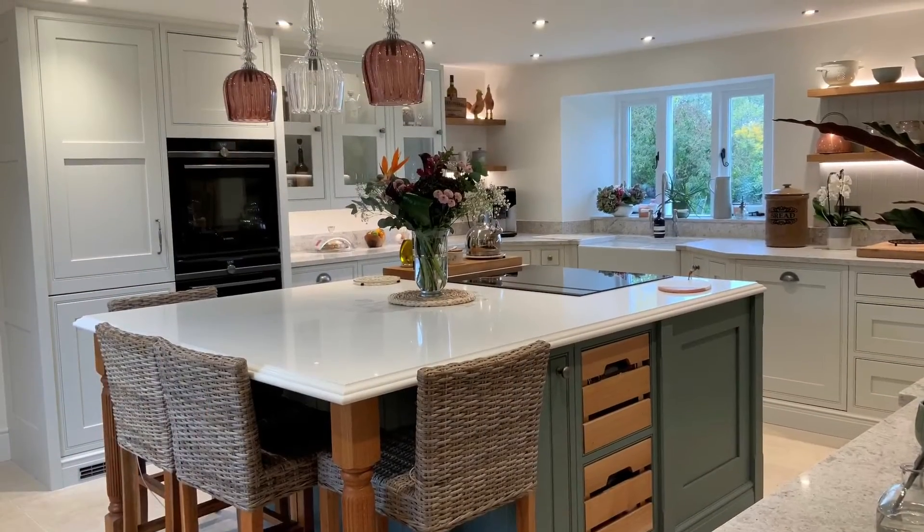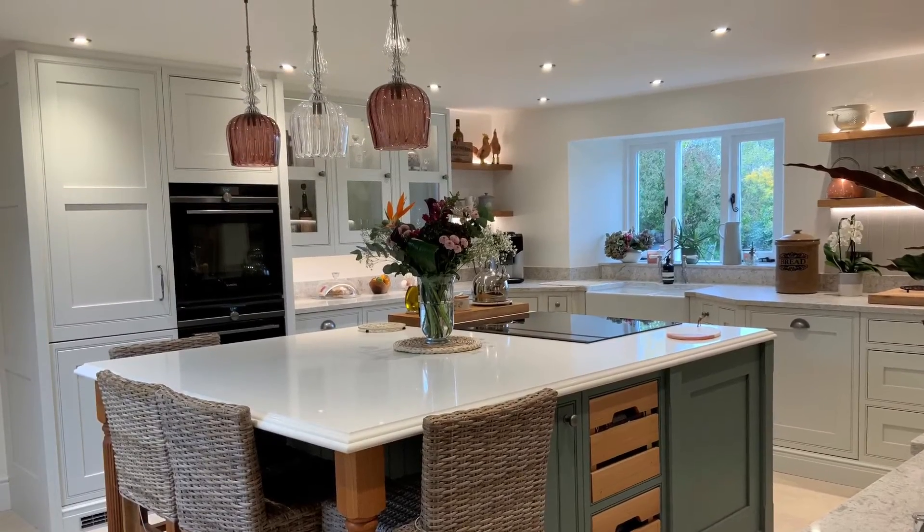I'm a director here at Lima Kitchen, and a designer as well. I have won the award for KBSA kitchen designer, 25,000 to 50,000, this year.